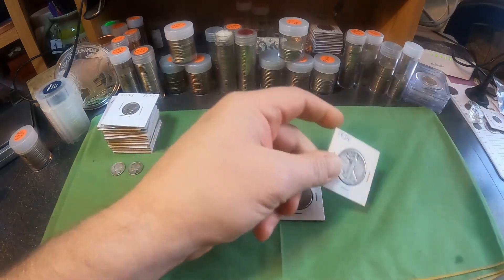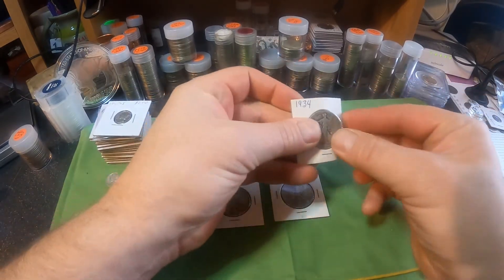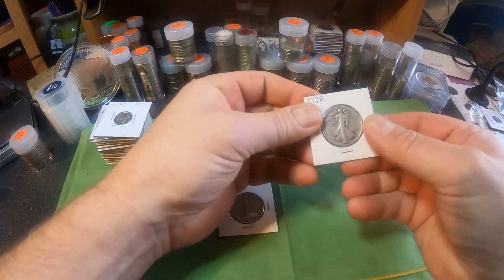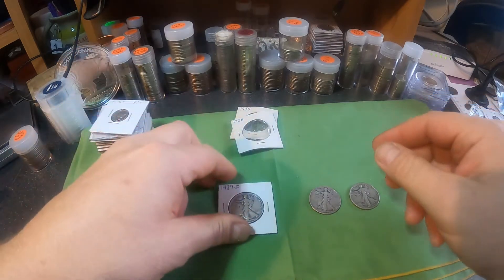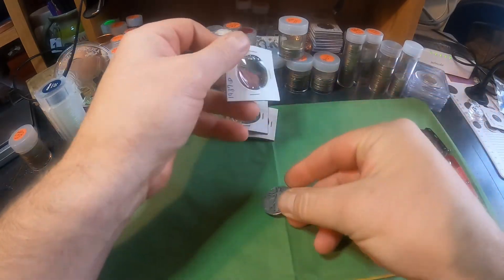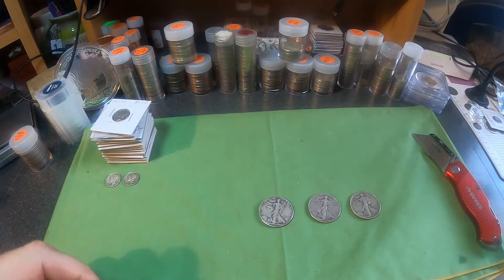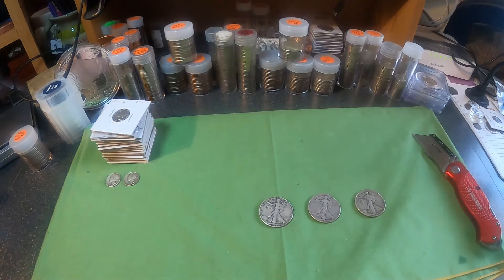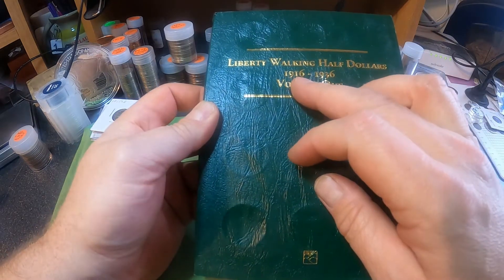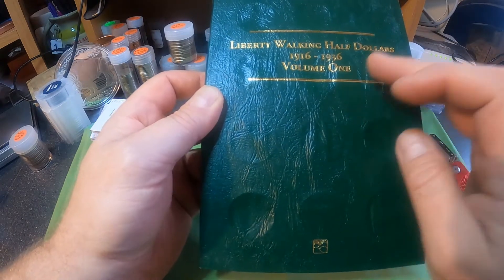We're going to pop these out of these flips here. I'm not worrying too much about touching them because they're my coins — they're going in my collection and I'm not having them graded. They are circulated coins, but ones I do not currently have in my book. We're going to start off with the 1934 and I'll show you the album I put them in. It's a Walking Liberty half dollar album from 1916 to 1936 — that's volume one. They also have a volume two from 1937 to 1947.